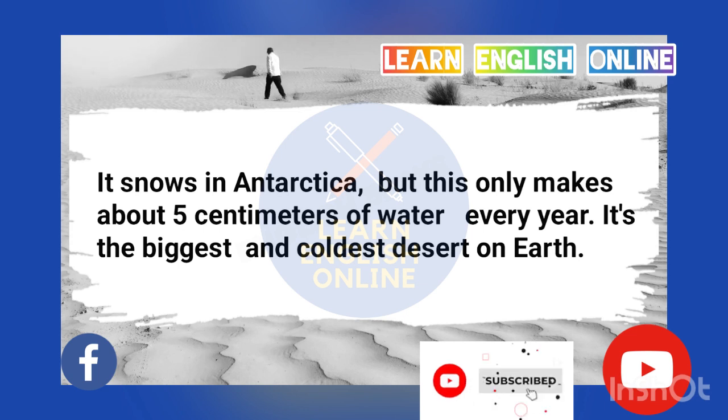It snows in Antarctica, but this only makes about 5 centimeters of water every year. It's the biggest and coldest desert on Earth.